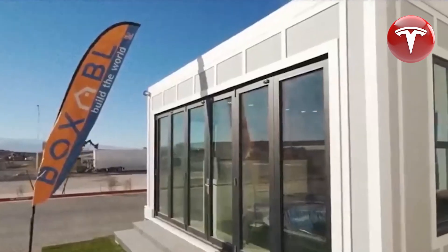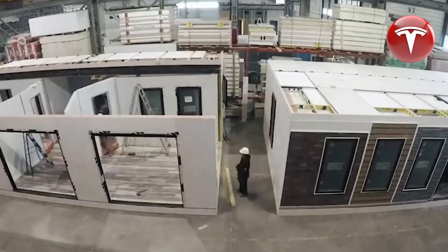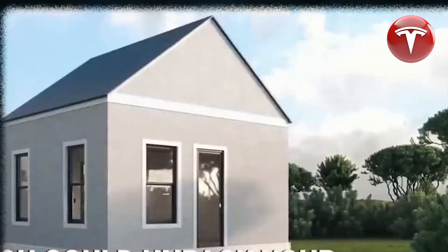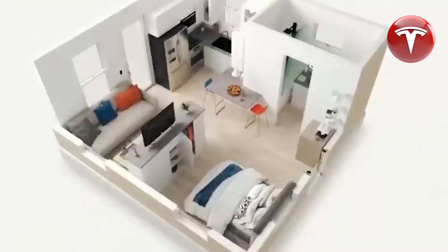Tesla's new affordable home is truly exceptional and is priced at only $10,000. In the United States, the majority of people don't own homes due to the exorbitant costs associated with construction. This issue of inadequate housing is a global concern, but Tesla is actively addressing it with their innovative new home.